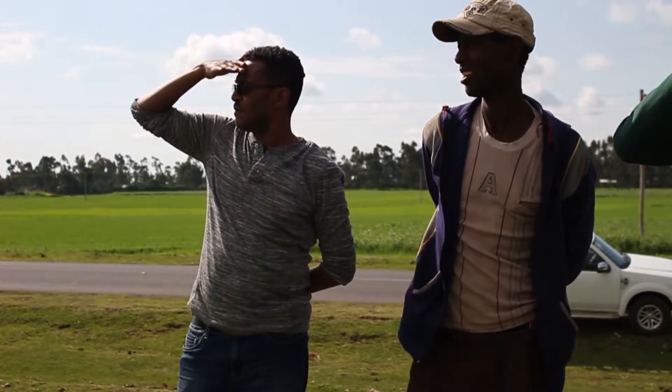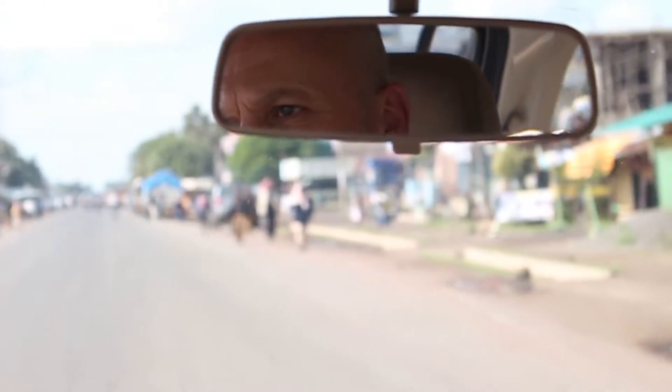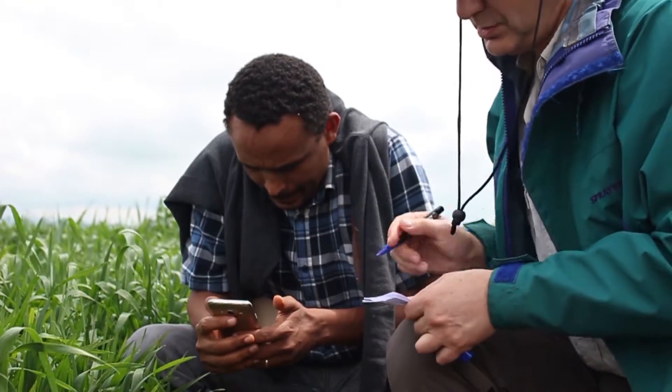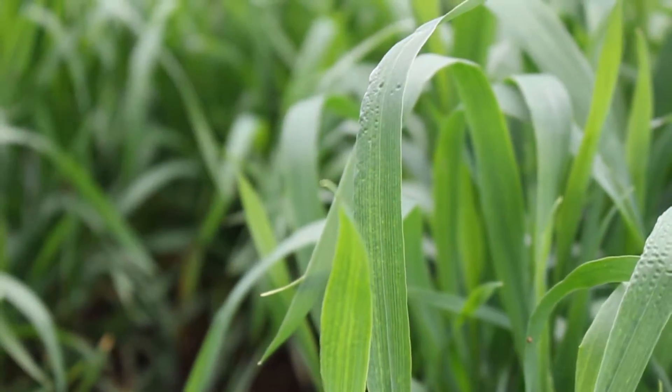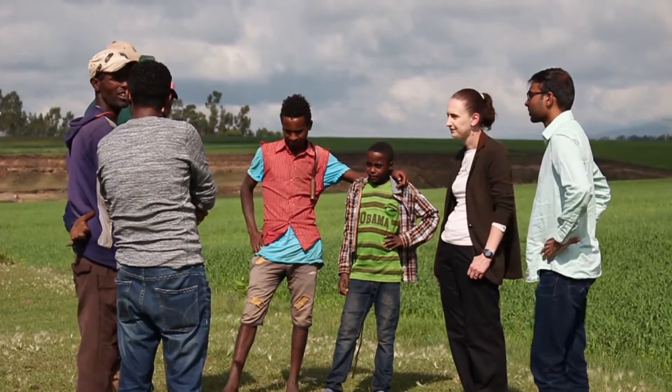In 2010 we had a big yellow rust outbreak. This covered about 600,000 hectares — about one third of Ethiopia's wheat area — and the losses were estimated to be in the order of 20 to 30 percent. That knocked out two major varieties, Kubsa and Galama, which had served farmers for over 14 years. That was a surprise.